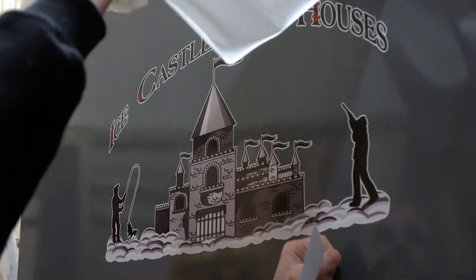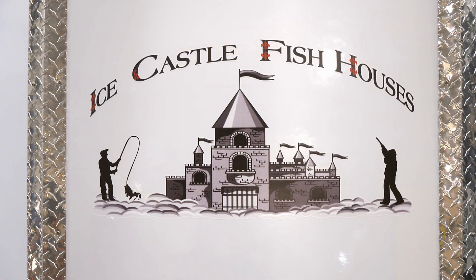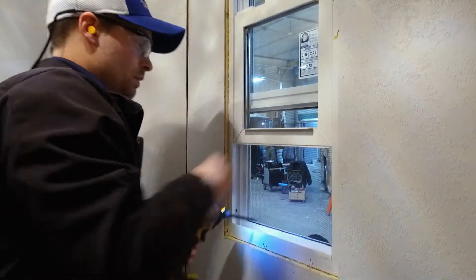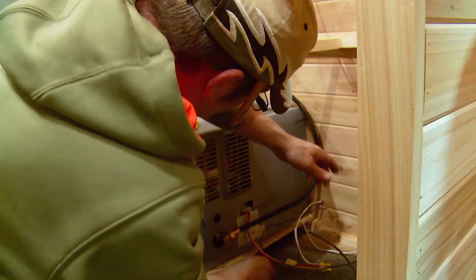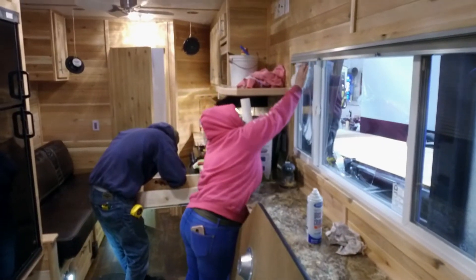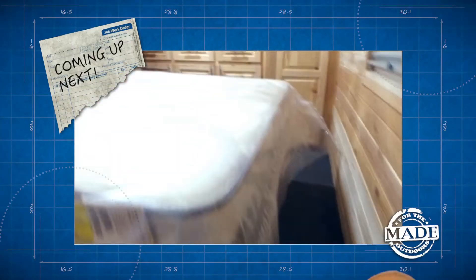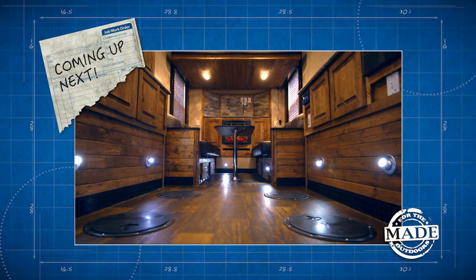Each unit gets an Ice Castle decal. They're very proud of the hard work they put in — long hours in the wintertime trying to meet customer demand, taking a lot of pride in the work that they do. When we come back, we give you the full tour of this ultra-modern ice fish house that now doubles as a cabin getaway on wheels.